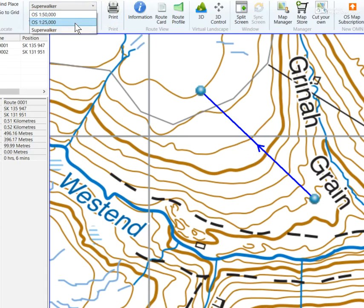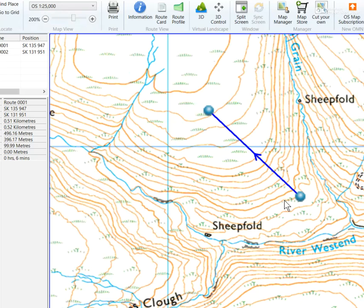Now let's have a look at the second map extract: one, two, three, four, five, six, seven, eight, nine, ten. So we might say to ourselves, okay, this one — which is B — has got the most climb because it has the most contour lines.